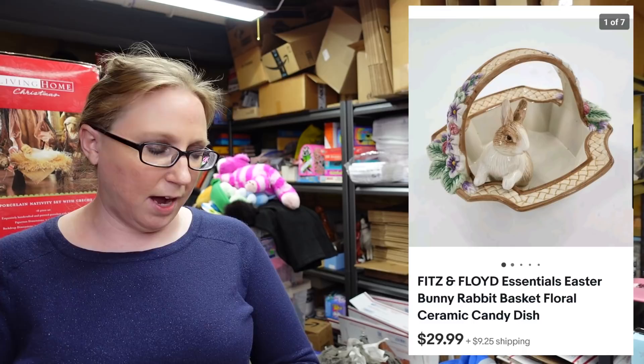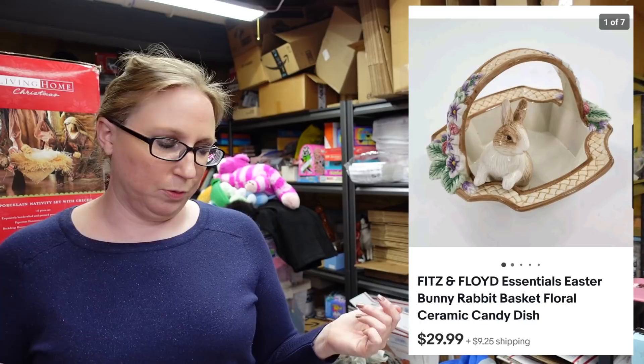The next item already sold as well. I got this at an auction — it's a Fitz and Floyd Easter ceramic basket with a rabbit on the side. I paid a dollar for that at the auction and it sold as a buy it now for $29.99. Those were selling pretty frequently for around that price, and some were actually selling for a little more.